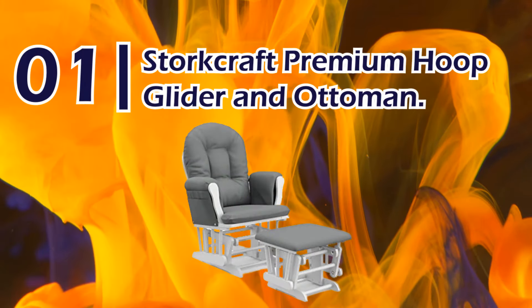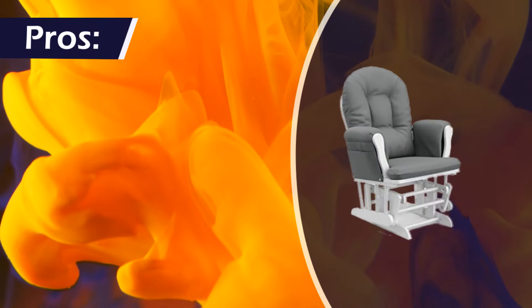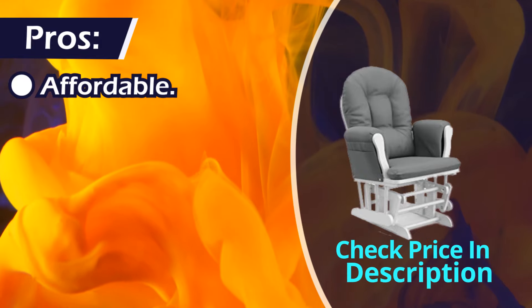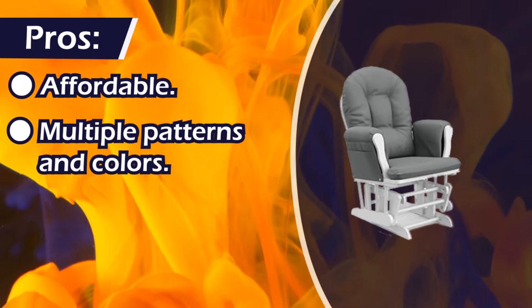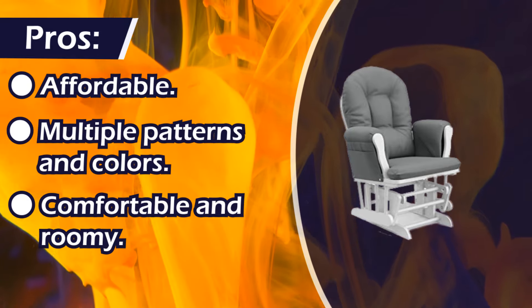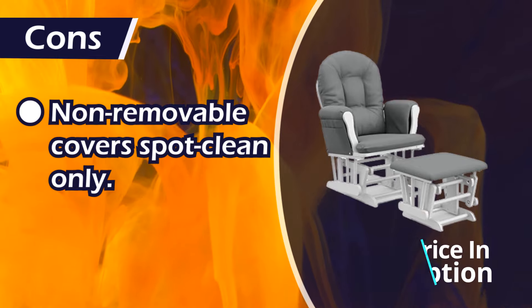Number 1: Storecraft Premium Hoop Glider and Ottoman. Pros: affordable, multiple patterns and colors, comfortable and roomy. Cons: non-removable covers, spot clean only.